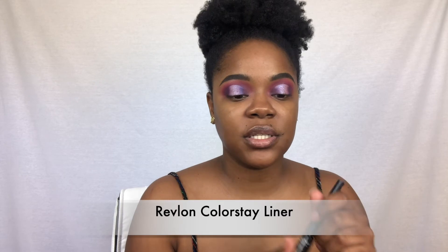Here's the eye look — moving on. I'm not going to do a wing, just a line. This liner is really good for that because it's nice and thick. If there's any glitter down here it'll just go right over it. I'll draw a nice eyeliner line.